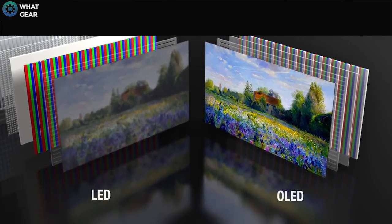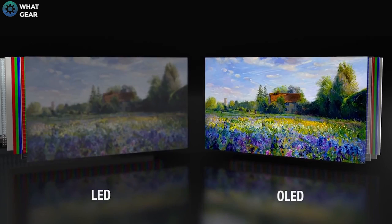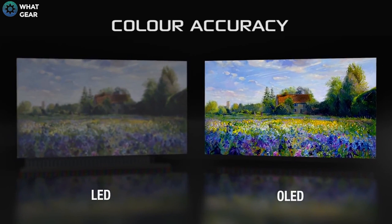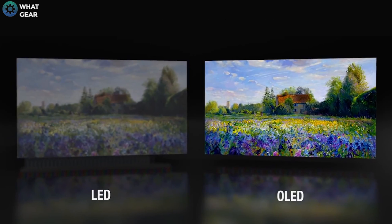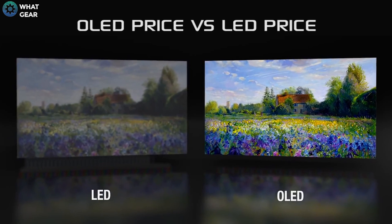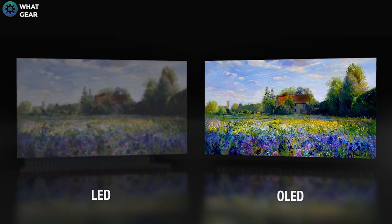The most significant differences between LED and OLED are color accuracy and contrast levels. OLED has the ability to shut off individual pixels, which means you get completely black sections of the screen. OLEDs are considerably more expensive and only come in a limited range of sizes, whereas LEDs have become much more affordable in recent years and are still improving.